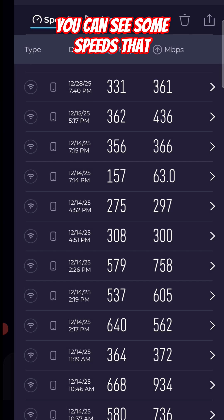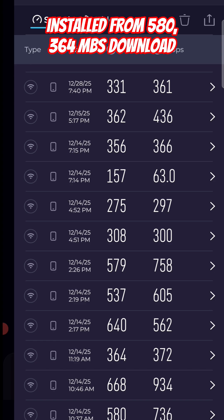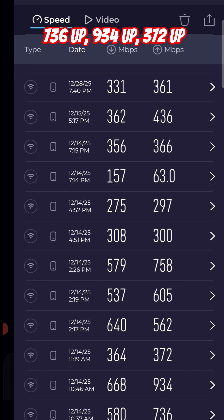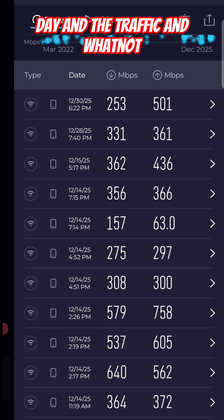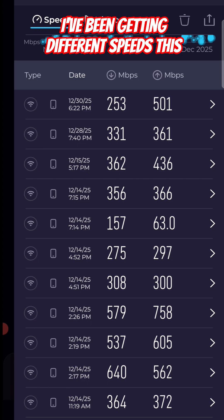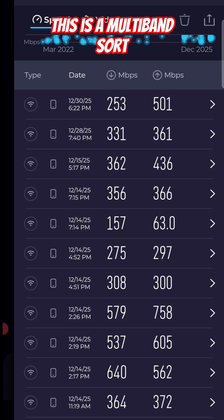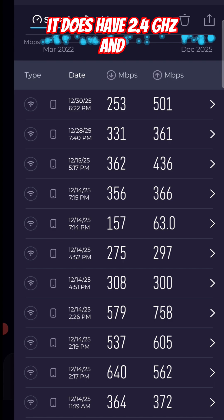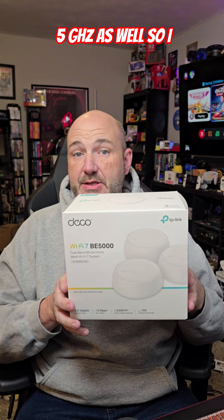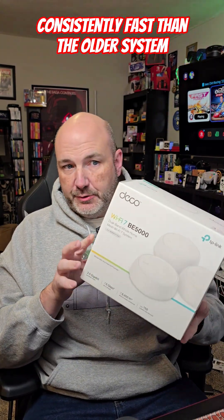Let's check out some of the speed history from the last couple of weeks since I've had this system installed: 580, 364 megabits download, 736 up, 934 up, 372 up — so depending on the time of day and traffic I'm getting different speeds. That 157 and 63 reading was on the 2.4 gigahertz band. This is a multi-band network, so it does have 2.4 gigahertz and 5 gigahertz.